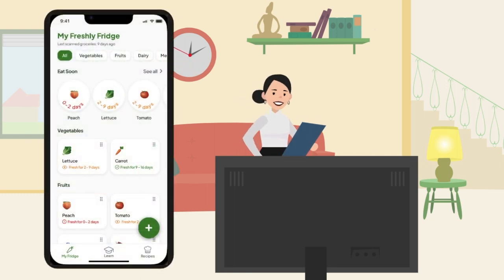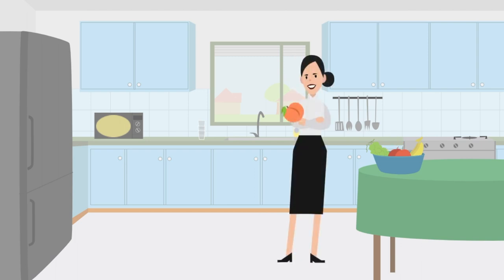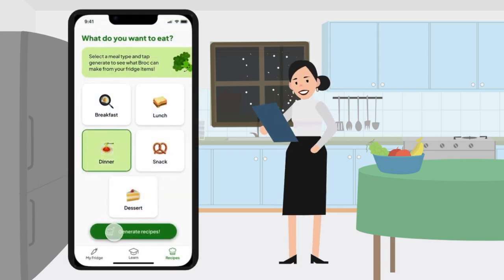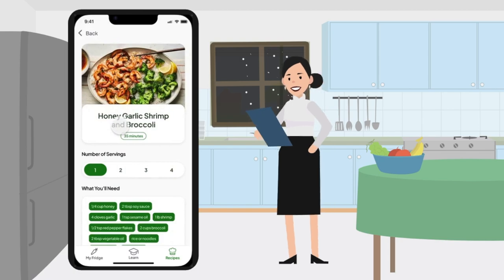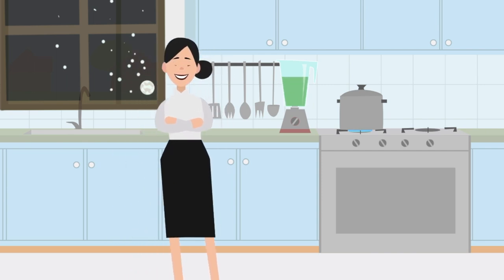Later, Olivia is hungry for a snack and checks Freshly — she sees peaches need to be eaten soon and has one. After the snack she's glad she was reminded before it went bad. That evening, unsure what to make for dinner, she opens Freshly, selects dinner, and generates recipes. She's amazed at the options and chooses shrimp and broccoli because it has the shortest time before ingredients go bad.